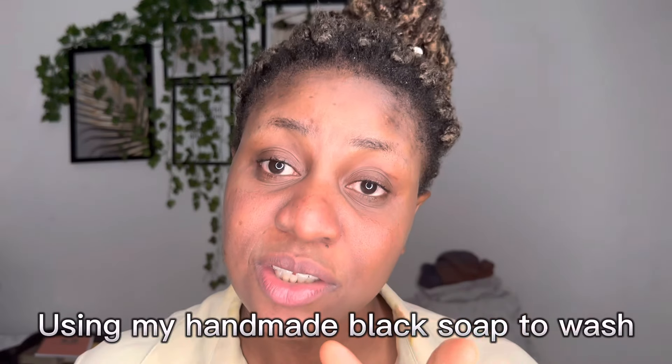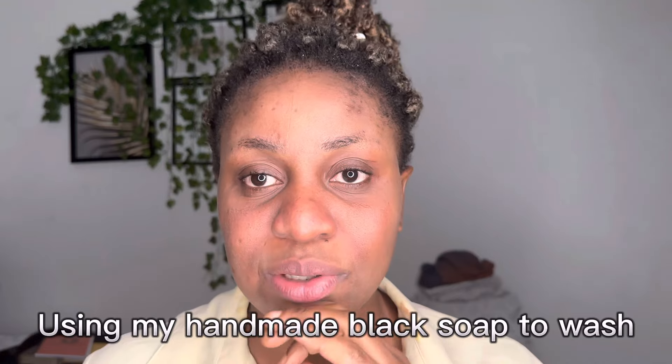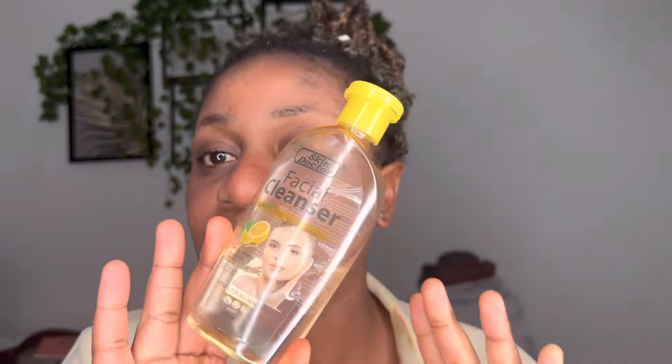This is the result after using the turmeric mask on my face. After you finish the turmeric mask, you can go ahead and use your cleanser and toner. I'm going to use my lemon cleanser now — I'll leave all the product details for you guys in the description box so you can check them out and tell me your own results after you try.